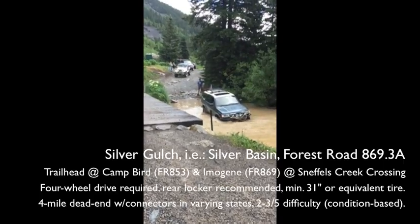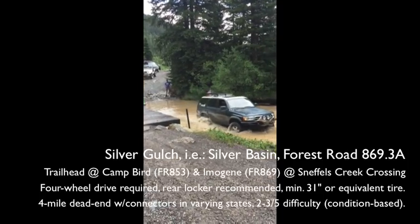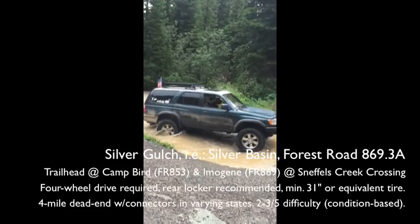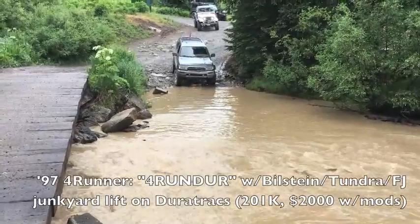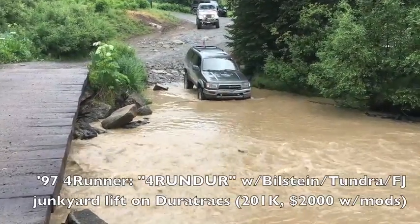Wettest week in Colorado ever. Torrential rains, avalanches — legitimate 33s on there and they were covered. The water level in the creek kept coming down though. By the time the Jeep's 4Runner went across, it was barely covering 32s.